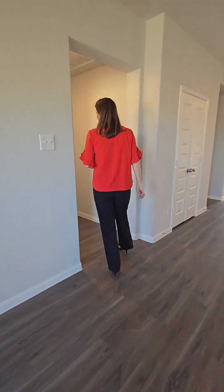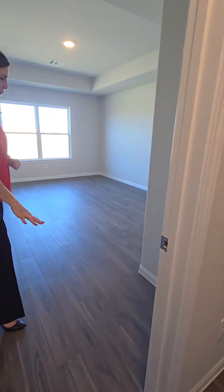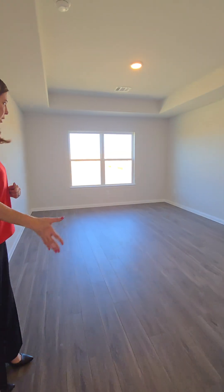Here is the primary bedroom. We've incorporated the vinyl plank flooring through all the bedrooms, so as you're coming into the main bedroom you've got details on the ceiling and a nice big window.